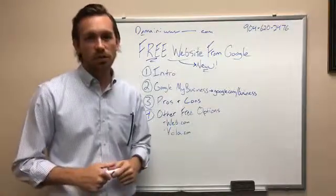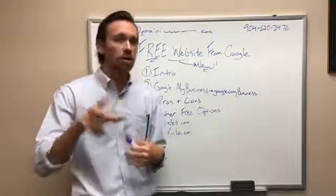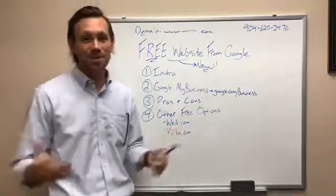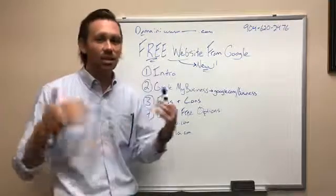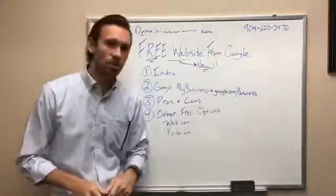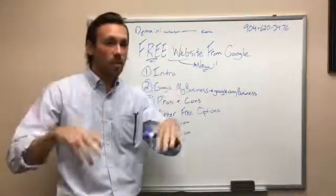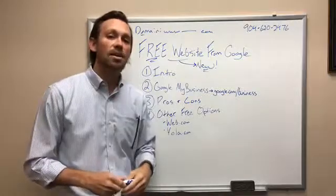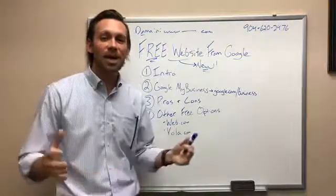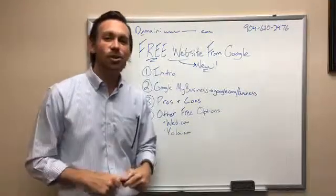That wraps up our Google free website live video. If you want to talk with me more strategically about your business and your website, I'd be happy to sit down and chat. My name is Blake Stockton, consultant here. Call our front desk at 904-620-2476. We are located at UNF and we'd love to help you do what we do — help small business owners grow and succeed.